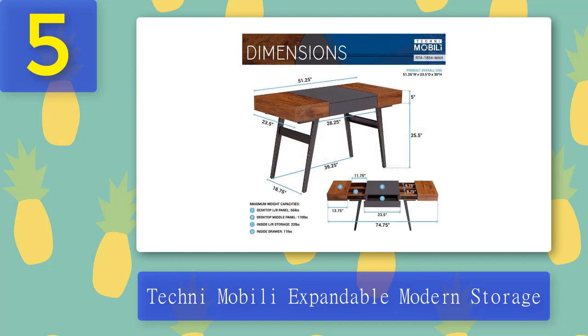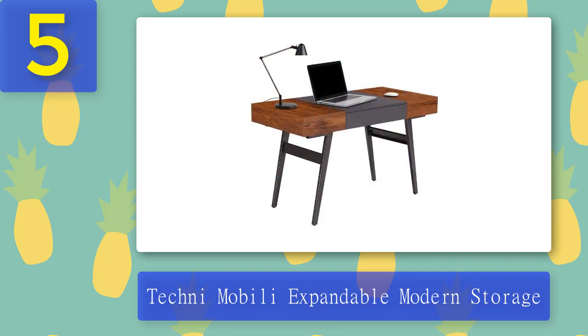Pros: weight limit of 110 pounds, a pull-out front drawer, and two expandable side storage spaces. Cons: difficult assembly.